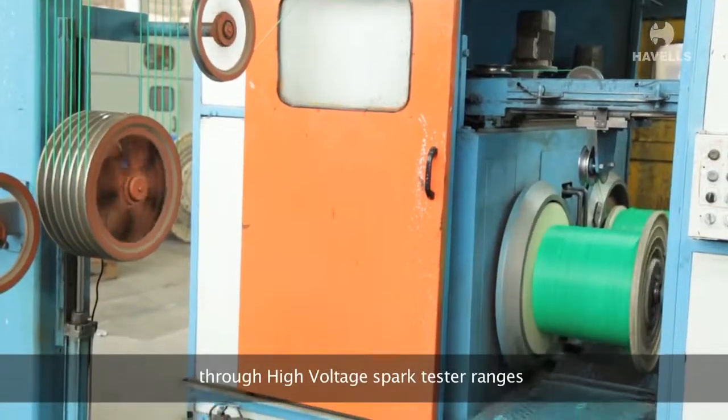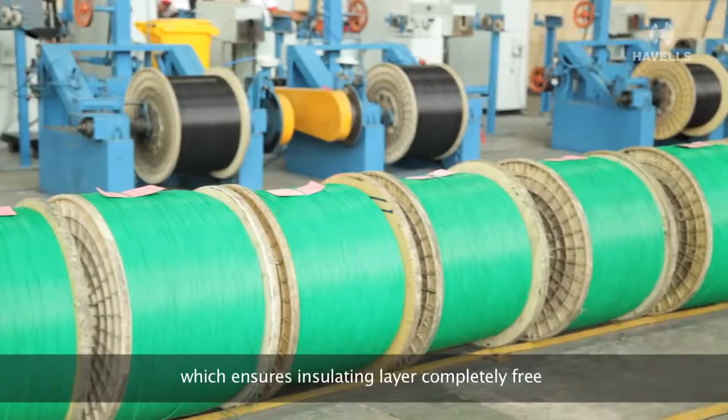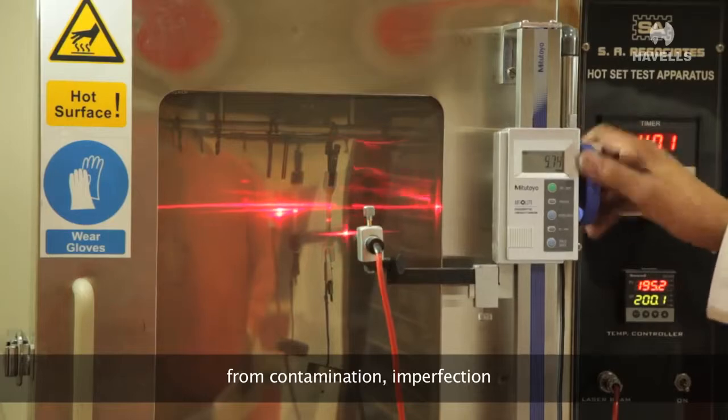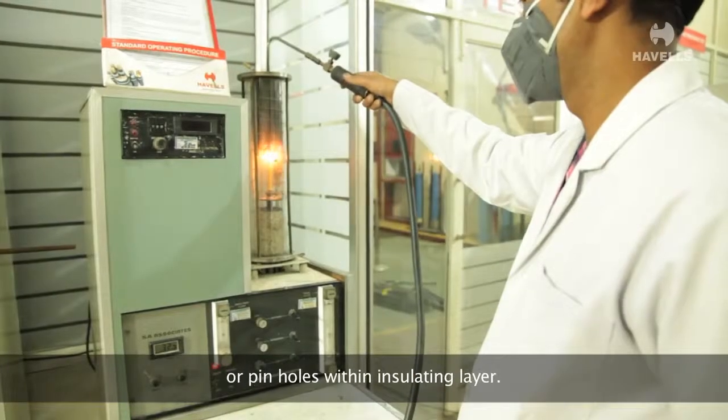The high voltage spark tester checks the insulating layer to ensure it is completely free from contamination, imperfections, or pin holes within the insulating layer.